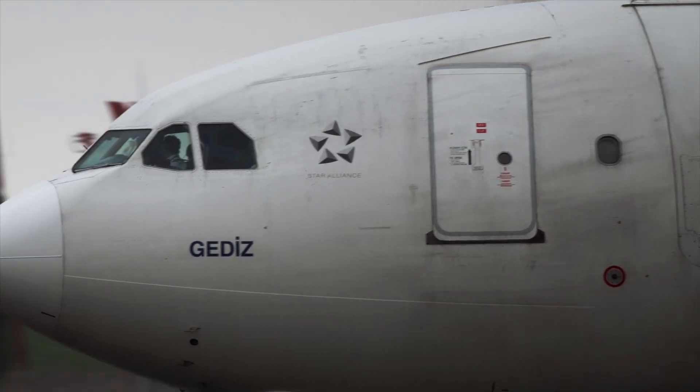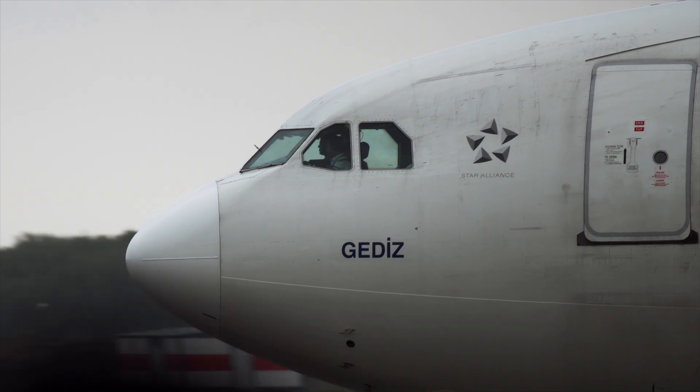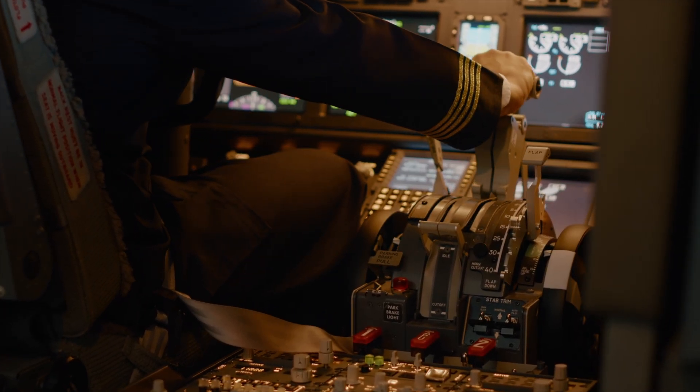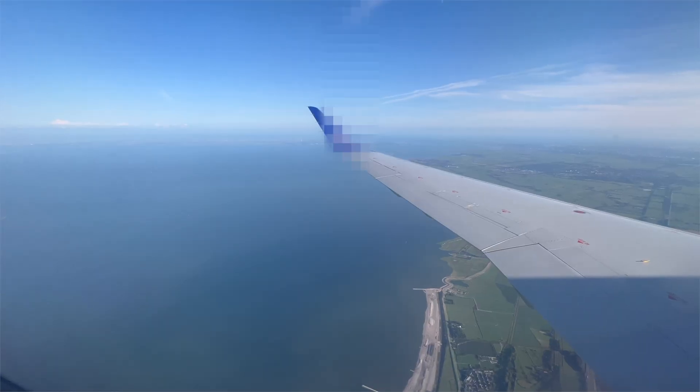Admit it, it's something we all think about. Many of us try not to think about it. But we are just going to lay it all out there quickly so you can plan accordingly and bring with you the necessary cleaning supplies on your next flight.